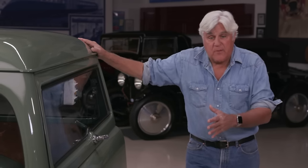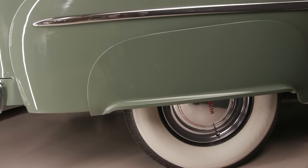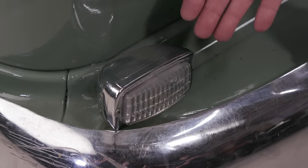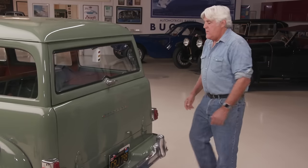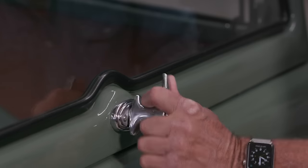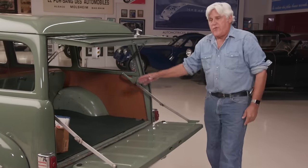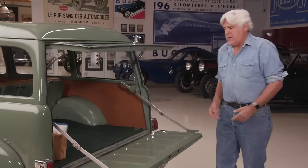This had dog dish hubcaps when it came. Now it's got the full wheel covers. It's got a backup light here and a few other little things. But this is the real genius of this car — you open this up here, loosen those, and that seat falls down so you can get plywood or anything in here.